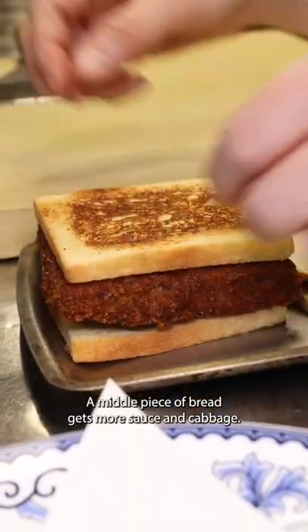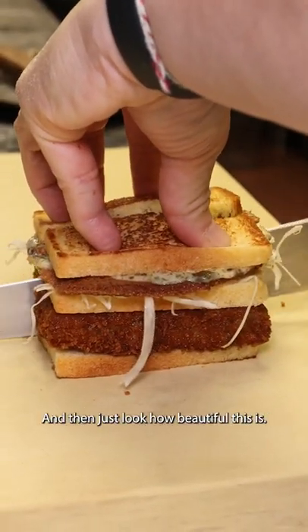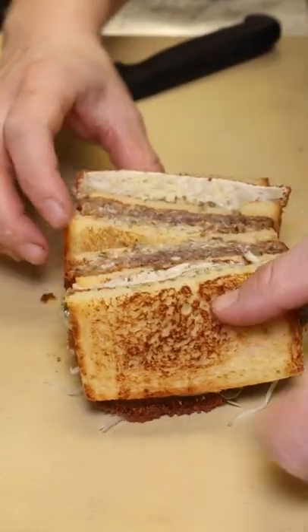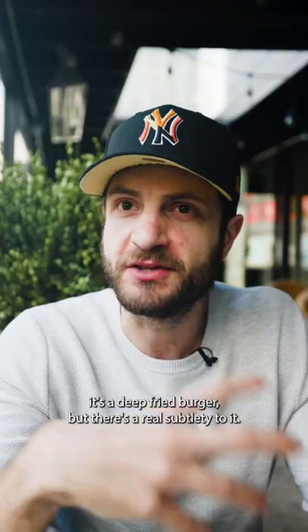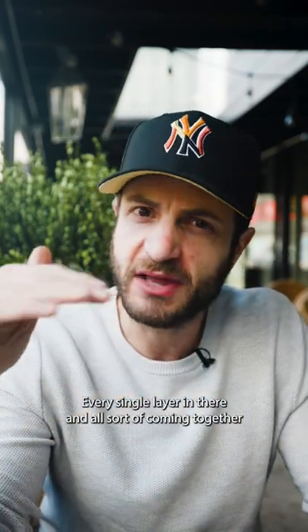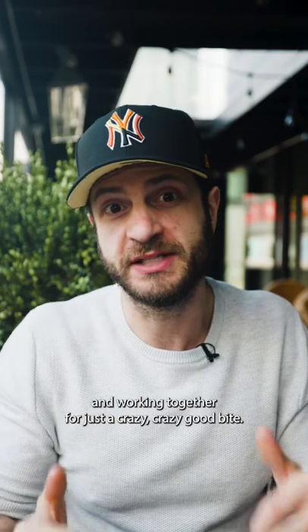A middle piece of bread gets more sauce and cabbage, and then just look how beautiful this is. At the end of the day, it's a deep fried burger, but there's a real subtlety to it — every single layer coming together and working together for just a crazy, crazy good bite.